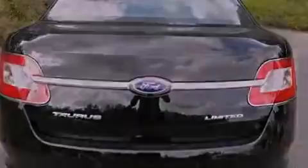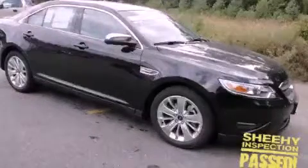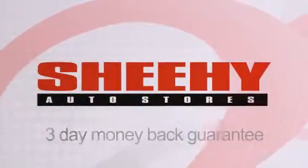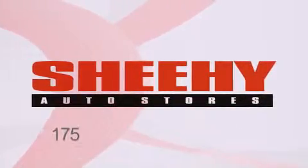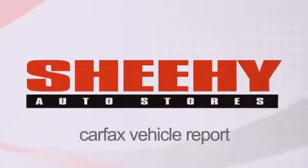We hope you found this video informative. Please contact us today. Every Sheehy Select used vehicle comes with a 3-day money-back guarantee, 60-day 2,000-mile warranty, passes a state inspection and our 175-point inspection system, and comes with a Carfax vehicle report.